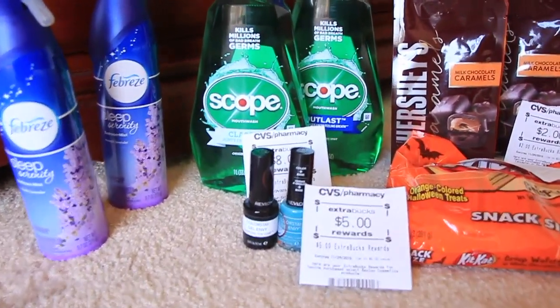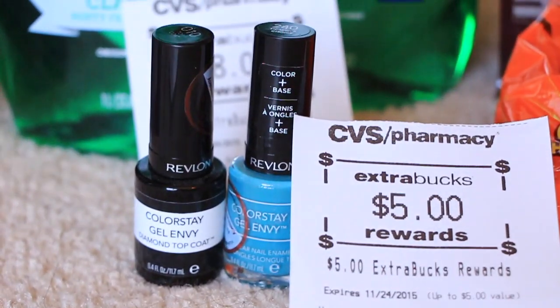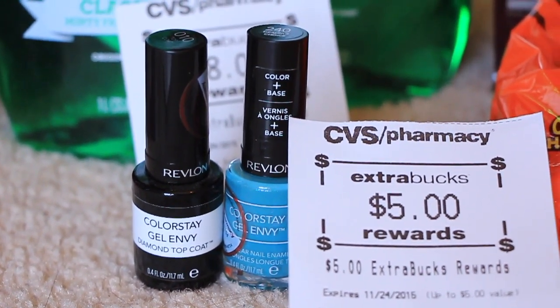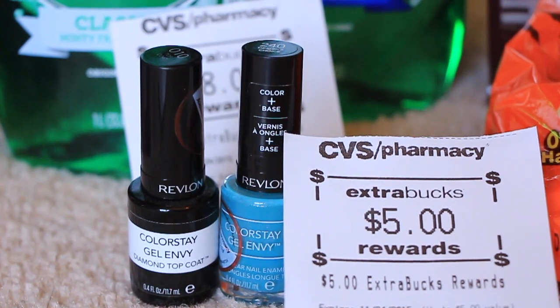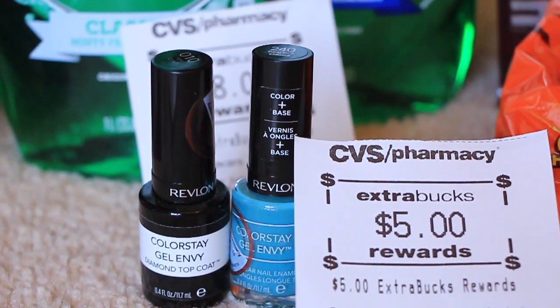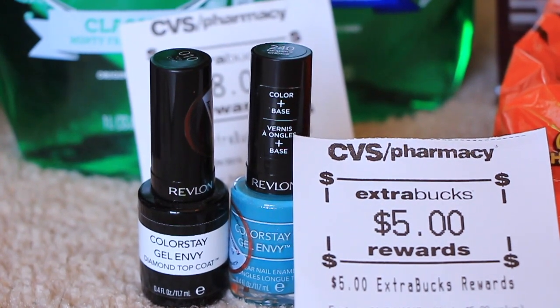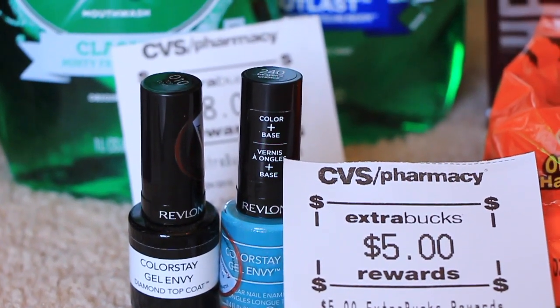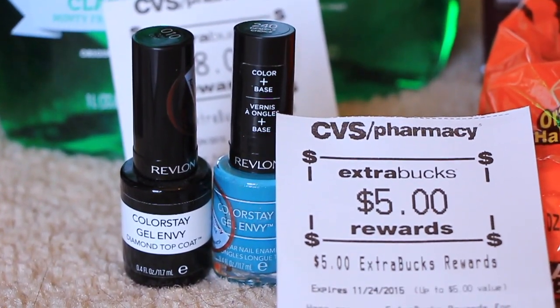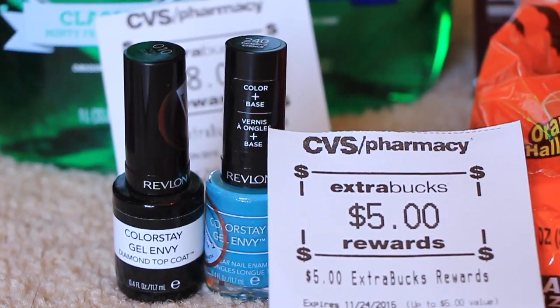The Revlon polish down here — those are $7.79. There was a buy one color and then you get the diamond top coat for free. It's a printable on coupons.com, and when you buy that you get $5 in Extra Care Bucks back. So all in all it came out to be $2.79 for the pair.